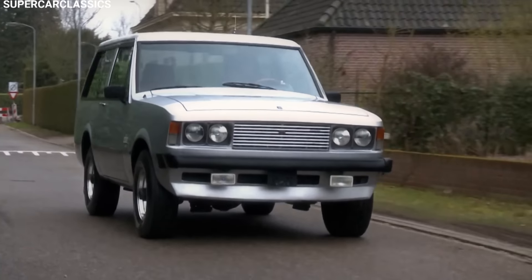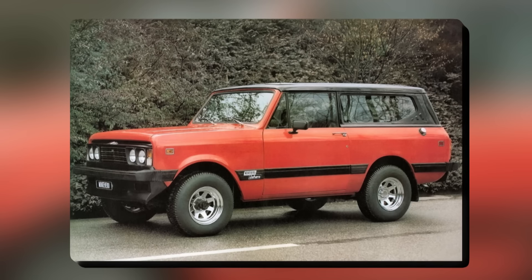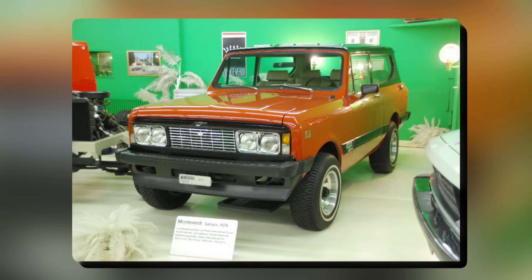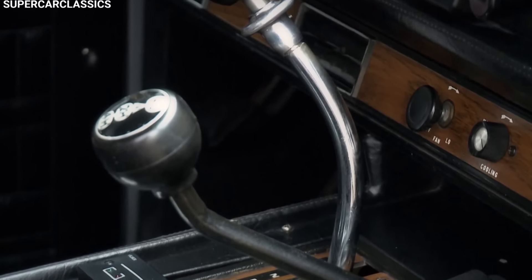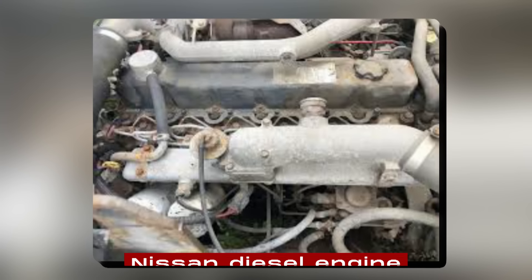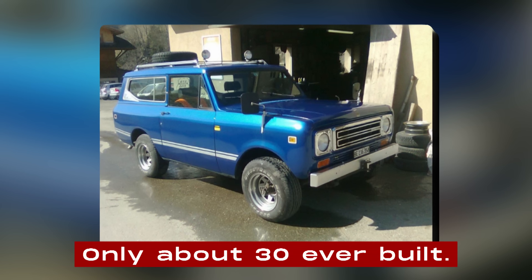People bought the Safari not just in Switzerland, but in other European countries and beyond. It was perfect for rich buyers who wanted something different from the usual SUVs. Monteverdi also made a cheaper version called the Sahara, which looked more like the original Scout but had changes like four headlights, a new grille, and Monteverdi badges. The inside was similar to the Safari but usually not as fancy. You could get the Sahara with the same 5.7-liter V8 engine as the Safari, or even a Nissan diesel engine, though they only made one diesel model. They made even fewer Saharas than Safaris, with only about 30 ever built.